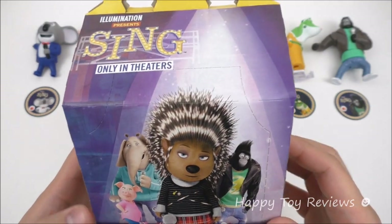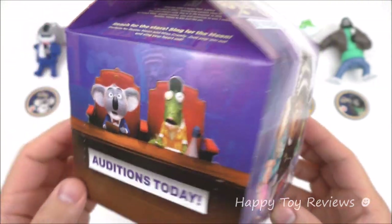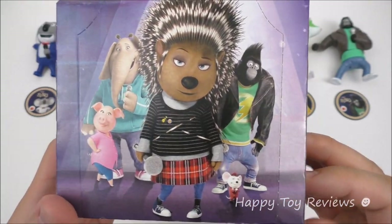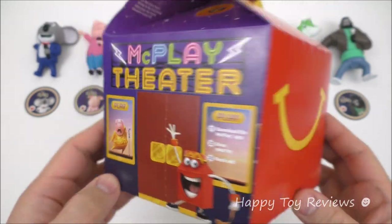Let's take a quick glance at the Sing Movie Happy Meal box for McDonald's US. So there's Buster Moon and Miss Crawley, there's Ash, there's Rosita and Mina, there's Johnny and Mike. And on this side we have Gunter.